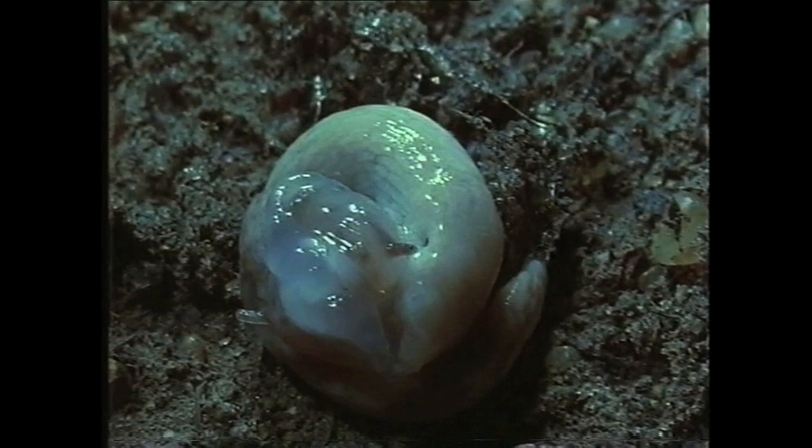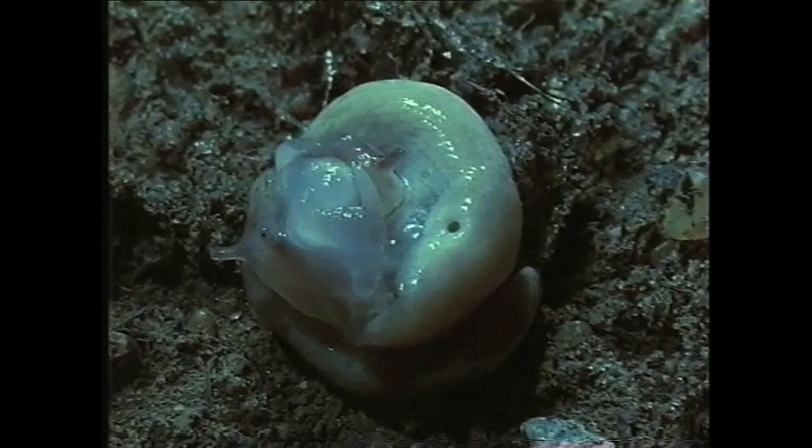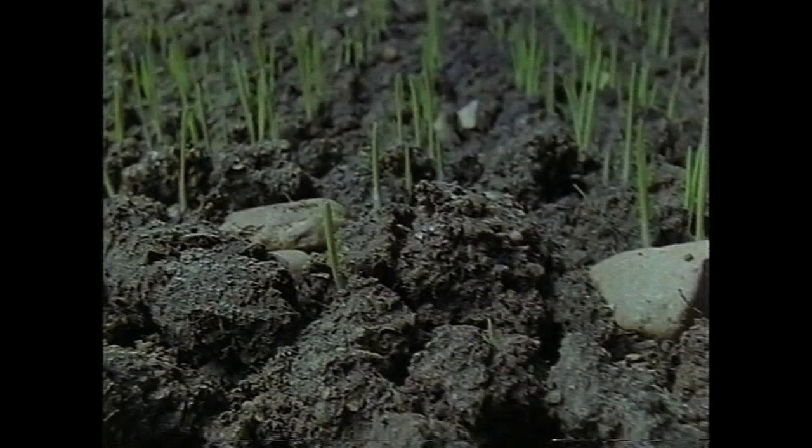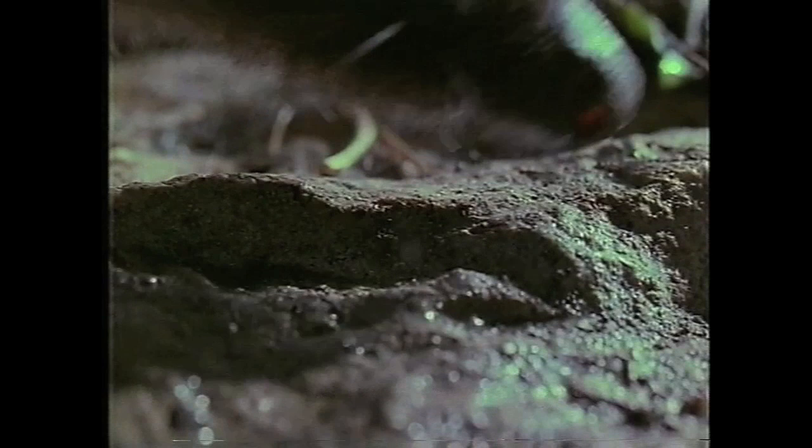And that brings us right back to where we started — more slugs, more trouble for the farmers. We know that oilseed rape is encouraging the build-up of slugs, and the winter cereals that follow it are particularly vulnerable. So, what's to be done? Of course the slug doesn't have things all its own way — the occasional hedgehog may stop a few.